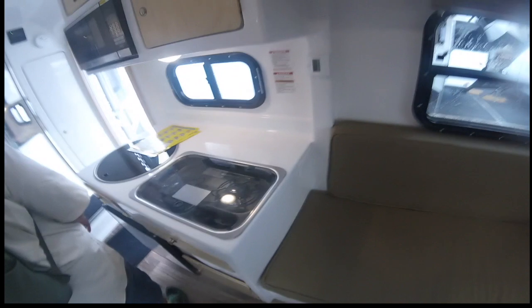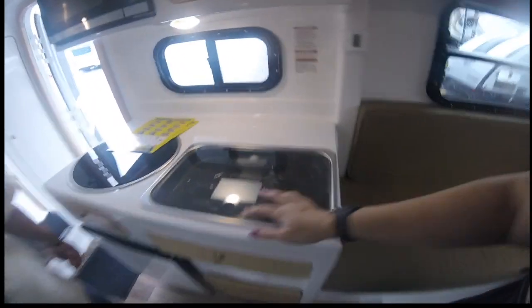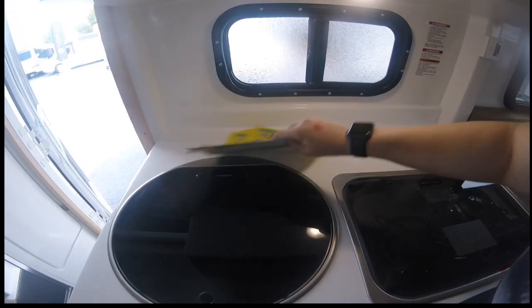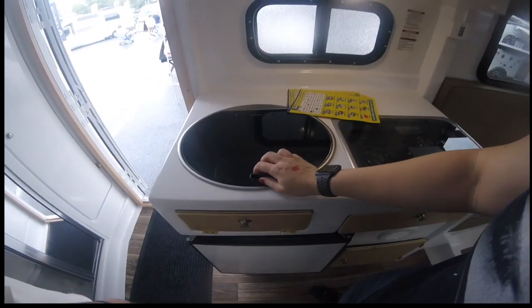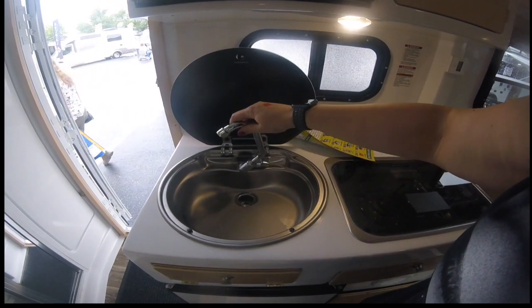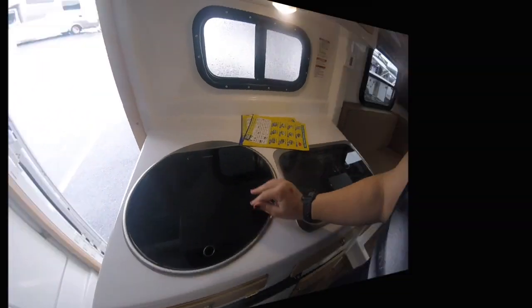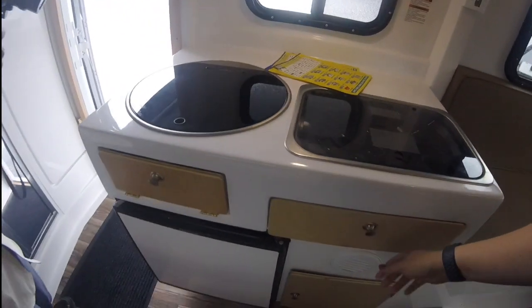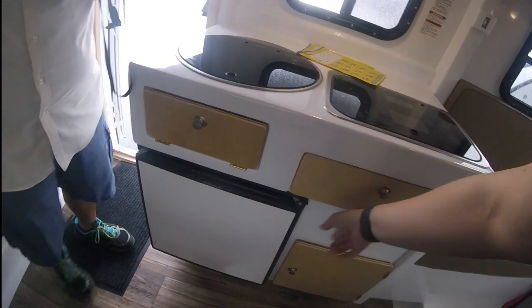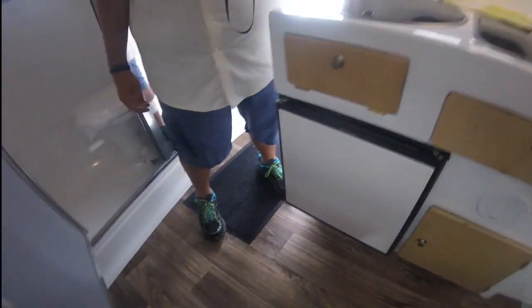It comes with a TV. You have an awesome two-burner stove with a backsplash, and they have the foldable sink cover, so you actually have quite a bit of workspace for meal prep if you want. There's some storage underneath and a small refrigerator, but that's okay.